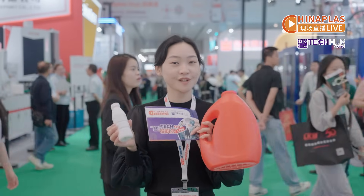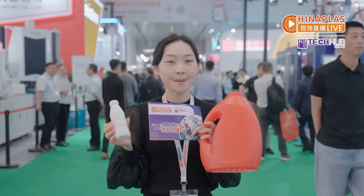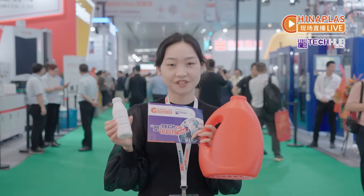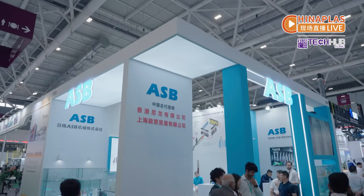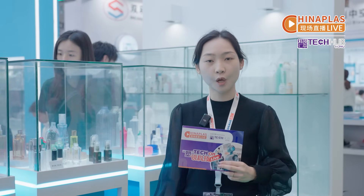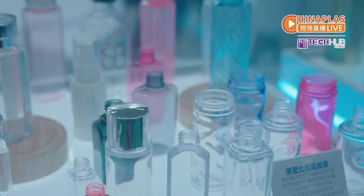These bottles look different, but they are actually made with the same production process: blow molding. Today, I'll bring you to the plastic packaging machinery zone to show you the remarkable blow molding processes.